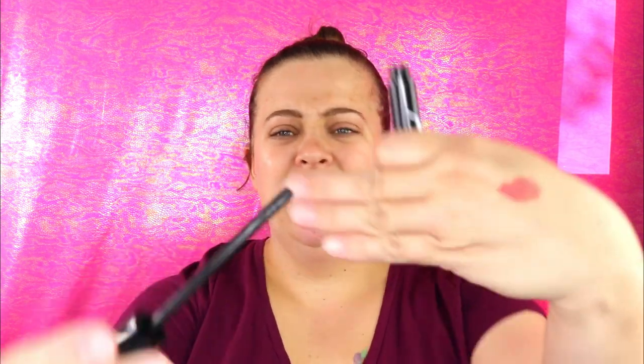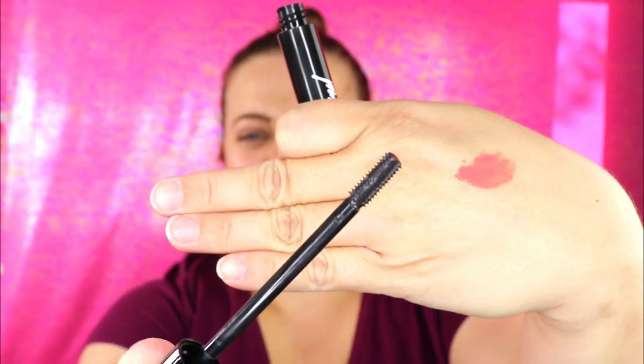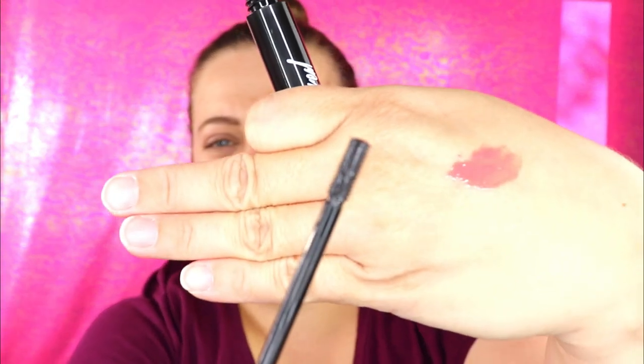The first item in the Glam Bag Plus is from Beauty for Real. The box has a little bunny on it so it's definitely cruelty free. It's a mascara — I've never heard of this brand before. It has an interesting wand: it's a plastic wand with very, very short bristles. I'd say this is better suited for the lower lash line, but I'll definitely test it out and see.